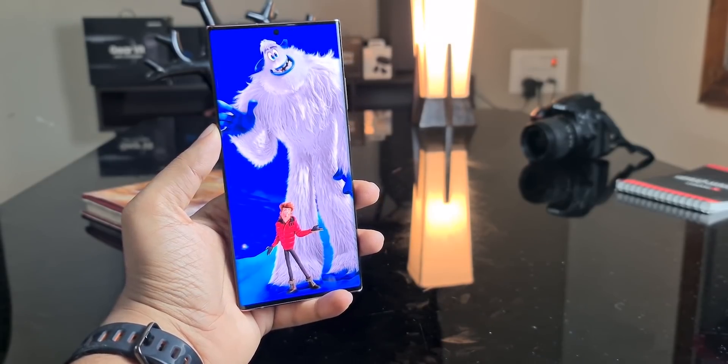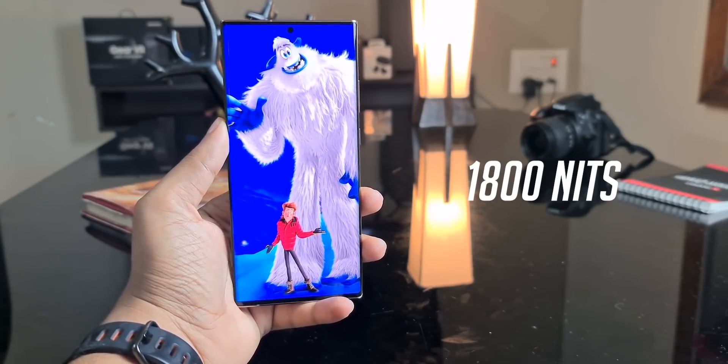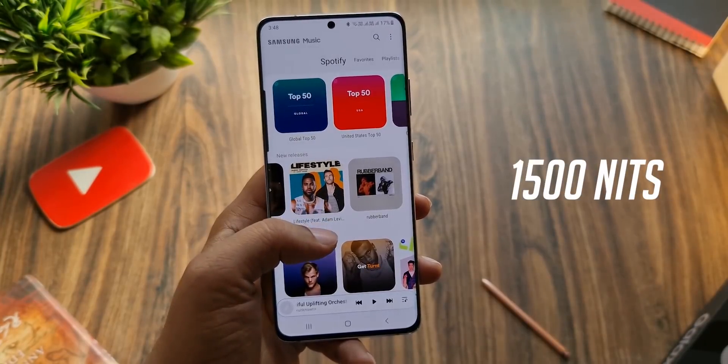A few days ago we saw that the S22 Ultra will make a record as far as display peak brightness is concerned. It will have 1800 nits of peak brightness, which is more than the competition. Ice Universe is confirming from his end that the rumor was indeed true — the OLED panel used for the S22 Ultra is going to top the brightness charts.